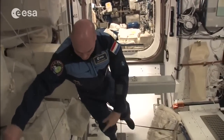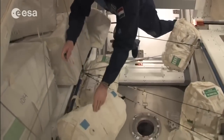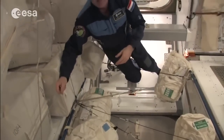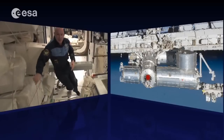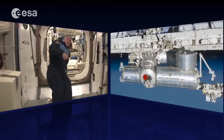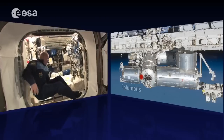We use this area now to stow water. These bags here contain water — we have a lot on board for all kinds of purposes: we can drink it, and we can also use it to make oxygen. Water is a very important resource on board because we use it in so many ways.